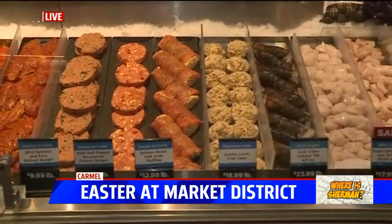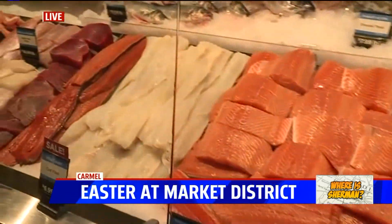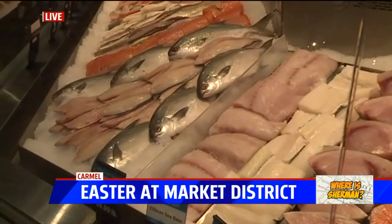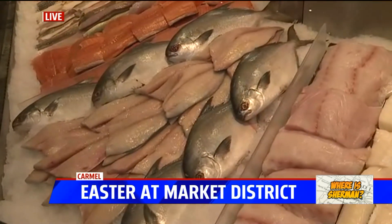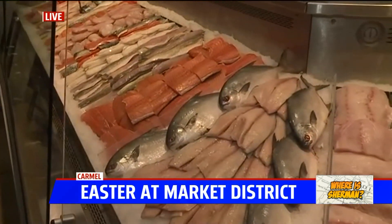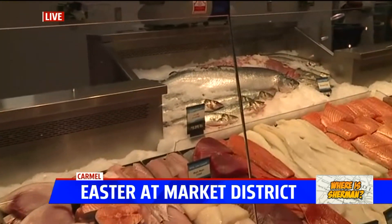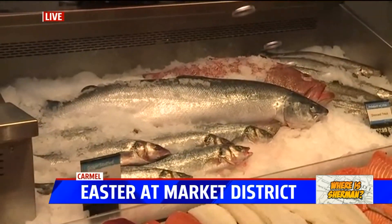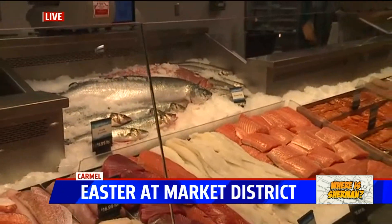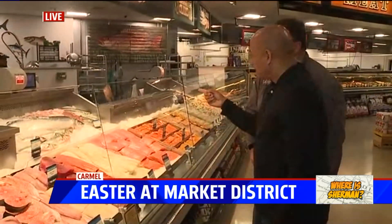Seafood is a big part for an awful lot of folks this weekend celebrating Good Friday — from shrimp to crab to some of our salmon. Our Faroe Island salmon is certainly one of our signature items, but whole fish, fillets, and steaks are all available, probably the largest selection in all of central Indiana. It's flown in fresh; we cut it here. We have fish mongers who will cut and prepare the fish for you — steak, fillet, any way you want it.